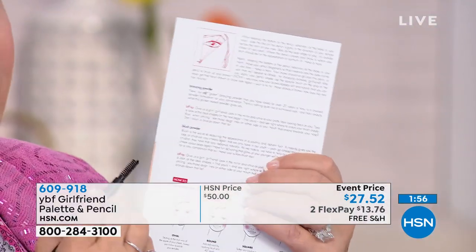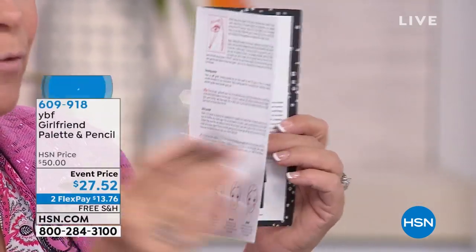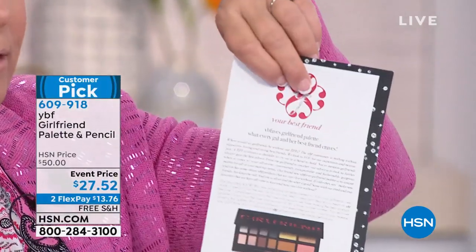Start, arch, and finish — the card shows exactly how to apply a brow. Take the pencil up alongside your nose and draw a line — everybody starts in the same place. Then look at the outside iris of your eye and draw another line — that's where your arch should be for optimum lift. At the very end of your eye, draw a final line — that's where you stop.